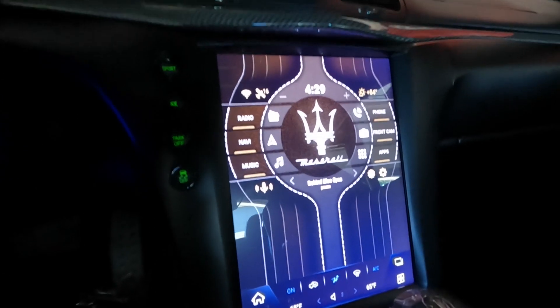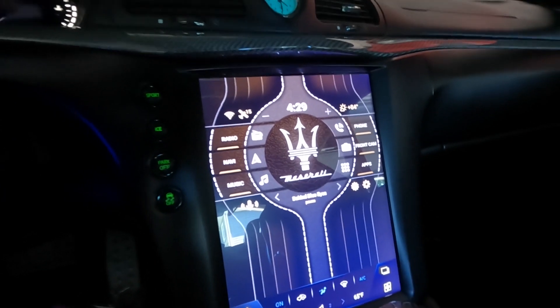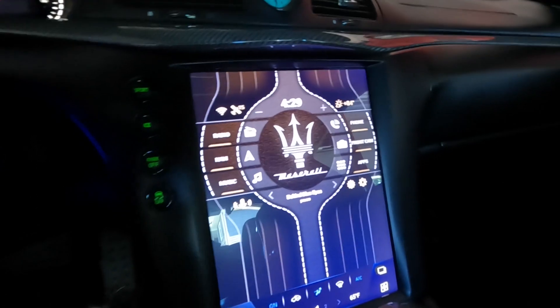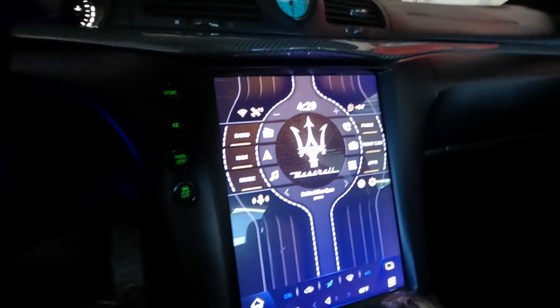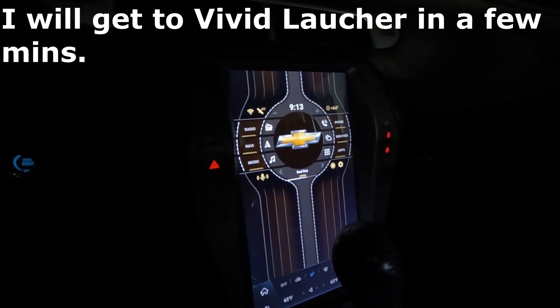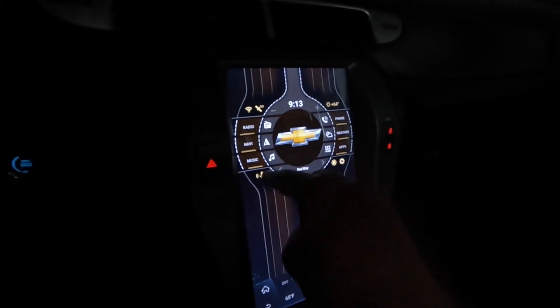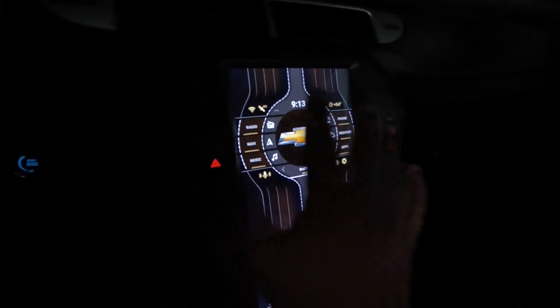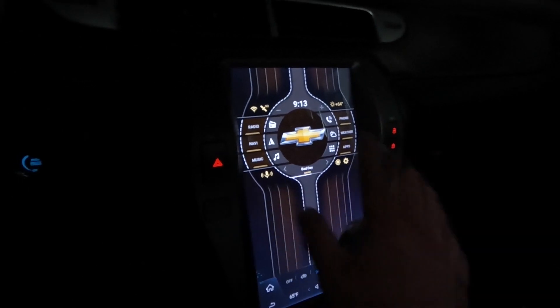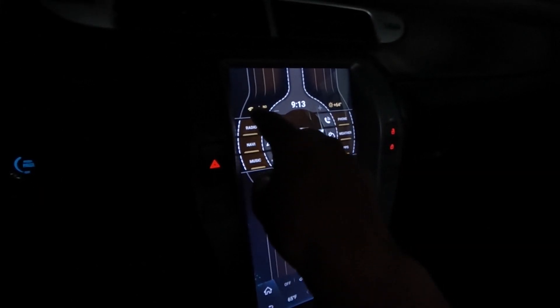Now I'm going to go over into the other car and show you Vivid, and go over some of the features and benefits. Here is the Agama car launcher installed in the Camaro — you can see I have the Chevy emblem right here. I have it fully customized, and I'm connected to my phone via Wi-Fi.